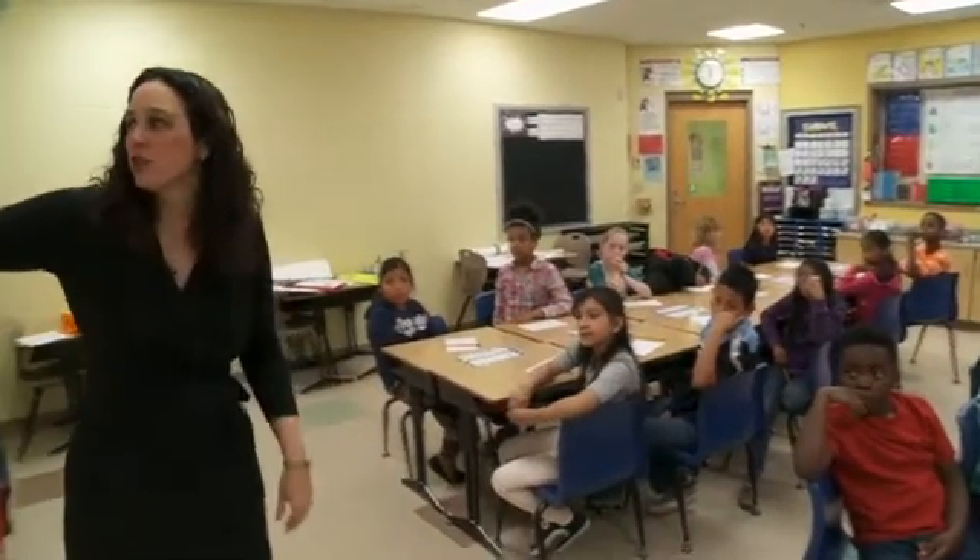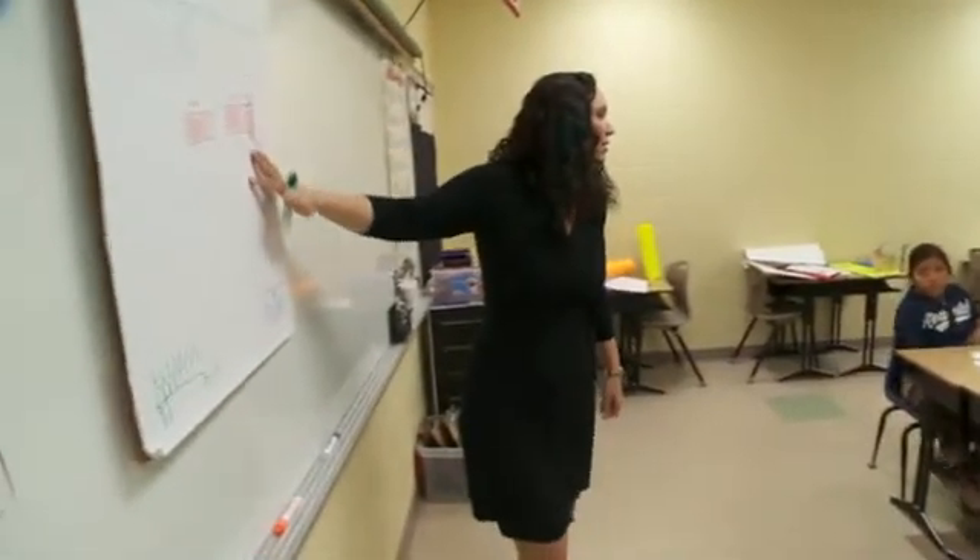Hi, I'm Lindsay Young. I teach here at Heritage Hill Elementary School in the Princeton City School District in Cincinnati. In fourth grade math,